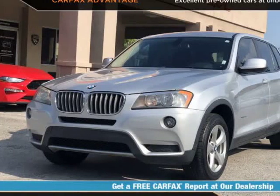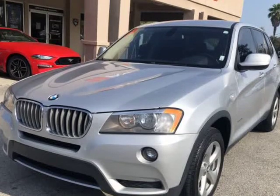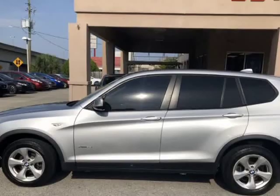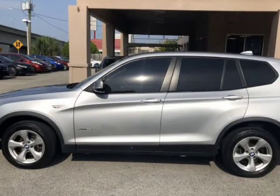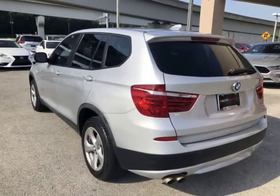This 2012 BMW X3 xDrive28i is brought to you by Auto Boutique. Auto Boutique is proud to offer excellent pre-owned vehicles priced thousands of dollars below retail value. Found a similar vehicle at a lower price? We will match it.